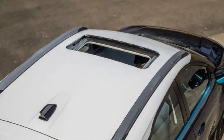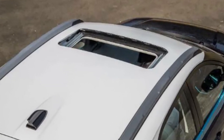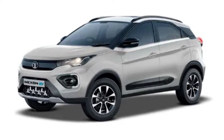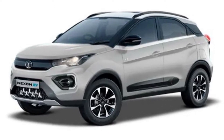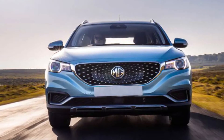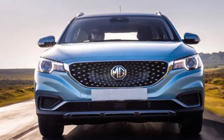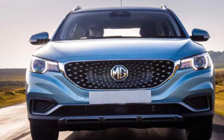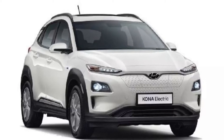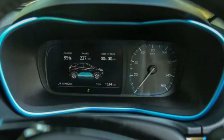The Tata Nexon EV has emerged as the best-selling electric car in the country. In March 2020, Tata Motors sold 198 Nexon EV units, whereas the MG ZS EV, which comes at a higher price tag, achieved 116 units. The Hyundai Kona EV sales for the month of March were around 14 units.